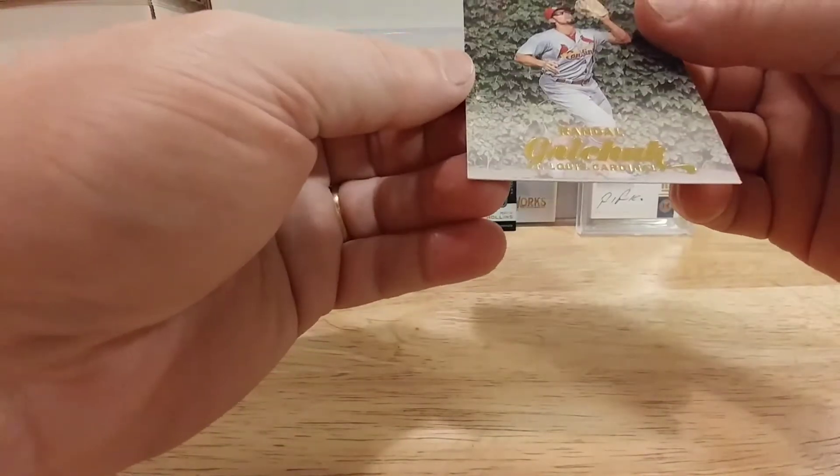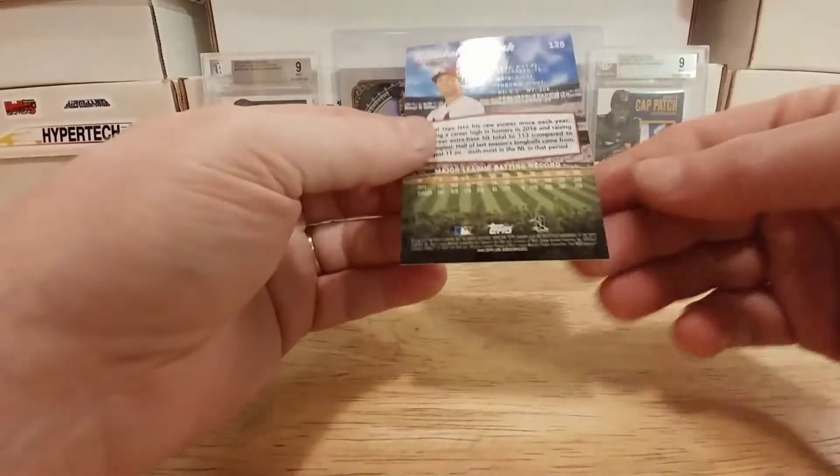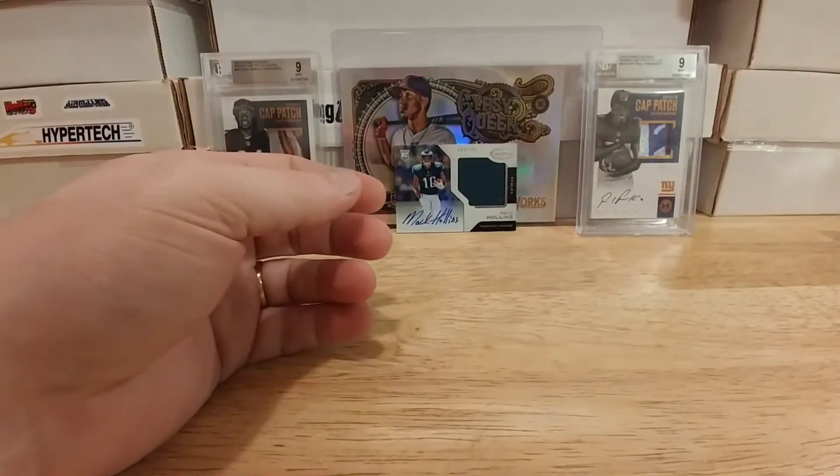And that's going to be one of the golds — and it's not numbered. Okay, one more pack.